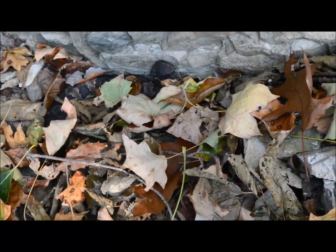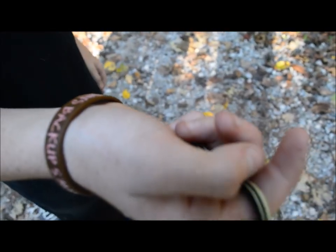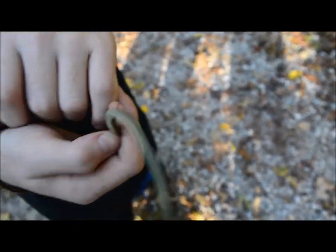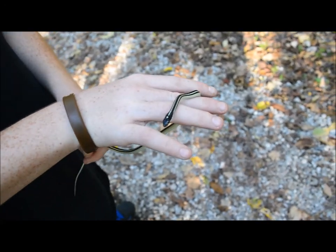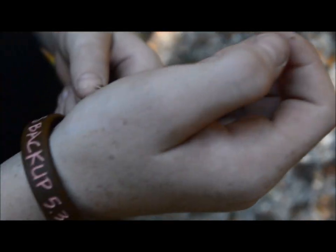It looks like — we got a little ribbon snake! Let me see him. He doesn't want to sit still. He's a little spastic little guy.